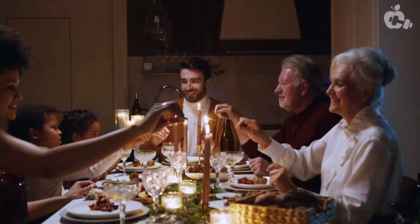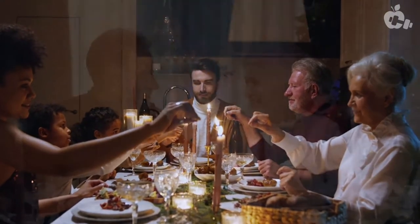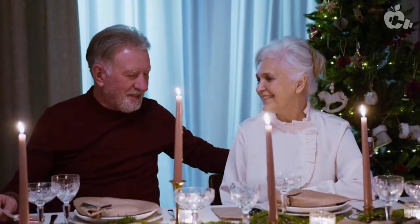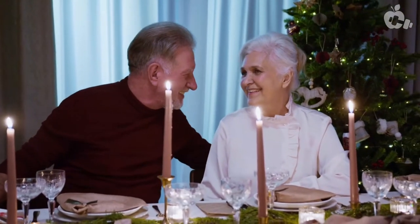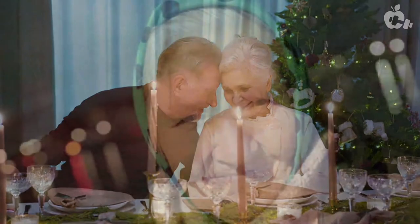Imagine the excitement you'll feel when your family and friends ask: how is it possible for you to look so much younger? Your skin looks amazing — what did you do? And you will tell them you decided to press the rewind button on aging.